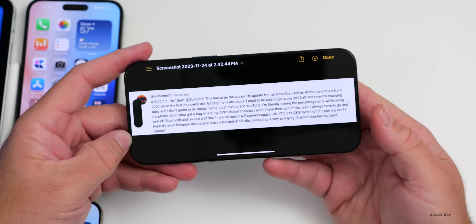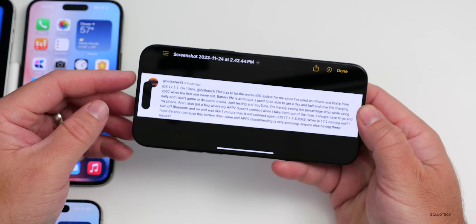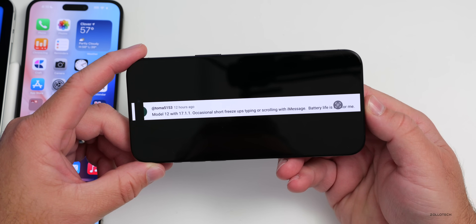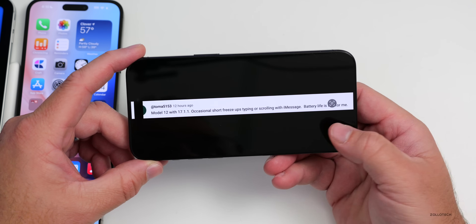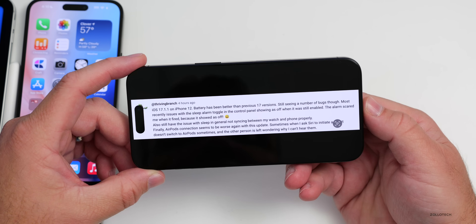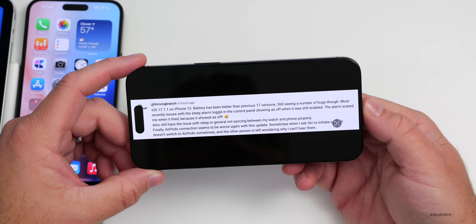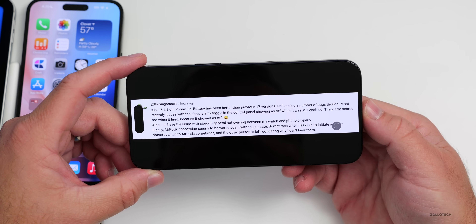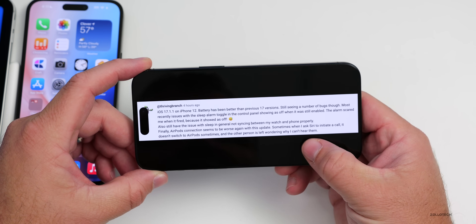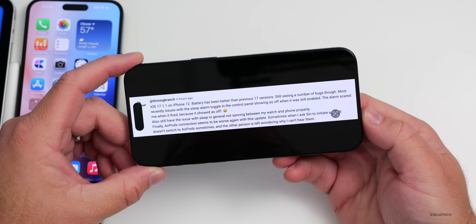I've also had some AirPods Pro 2 issues, though I think it's the AirPods firmware rather than iOS. Tama5153 on iPhone 12 with 17.1.1 reports occasional short freezes when typing or scrolling in iMessage but says battery life is fine. Thriving Branch on iPhone 12 says battery is better than previous iOS 17 versions but sees bugs — including a sleep alarm toggle showing as off in Control Center when it was still enabled, and AirPods connection issues with Siri calls.